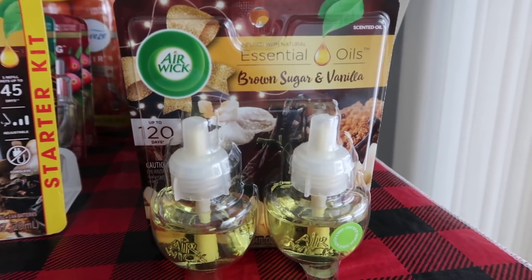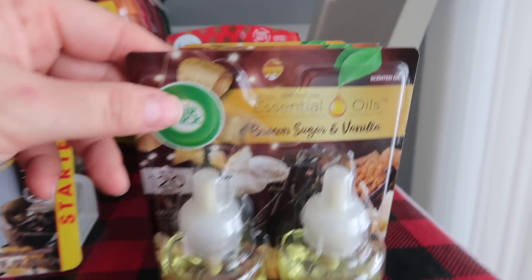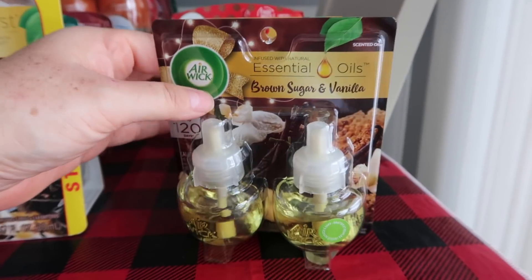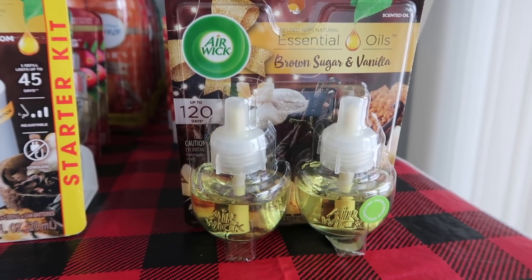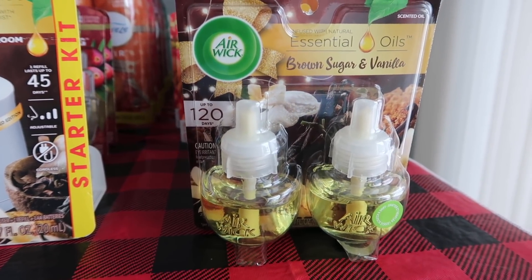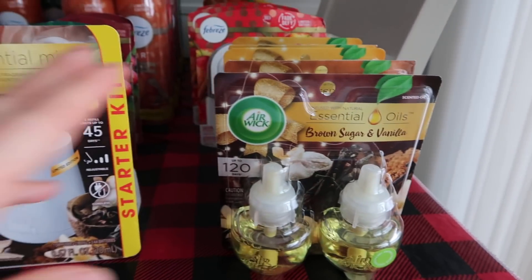This is also a superb one — the Airwick in brown sugar, cinnamon donut, baked caramel chocolate. These are the ones that were giving me overage. This is a quarter, and then we have a $1.75 digital coupon, so it gave me $1.50 of overage — I could get six items. And I did this over many store cards, so I got overage with that.